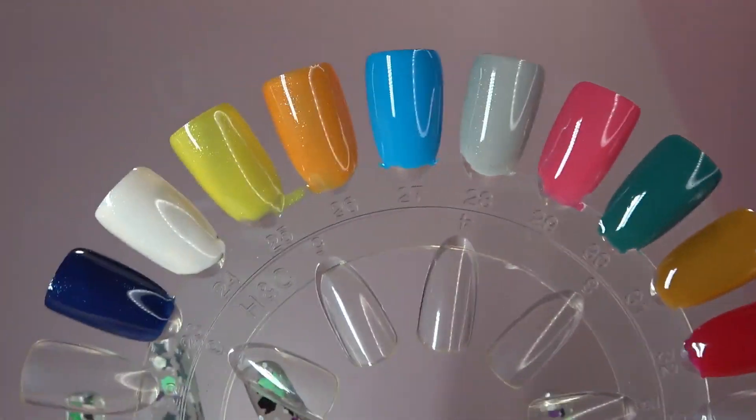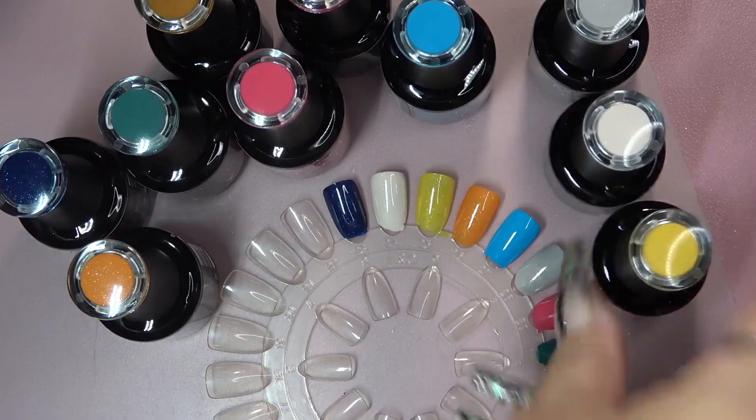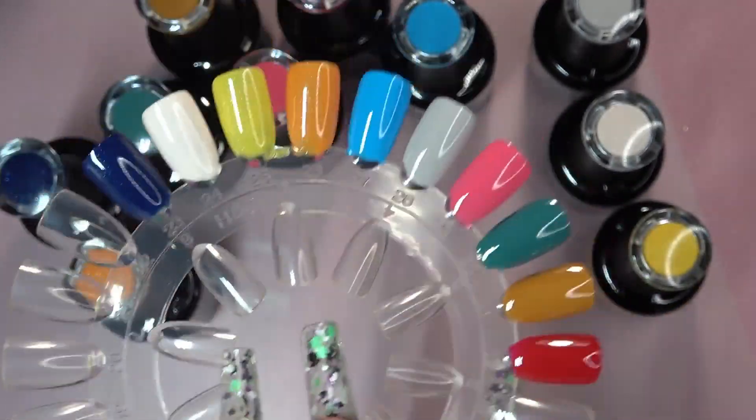And here we go — I'm showing you all the beautiful colors that come in the collection. And then I do a full 60-second cure on those. After they have fully cured, here are all the beautiful colors in the Wicked collection.